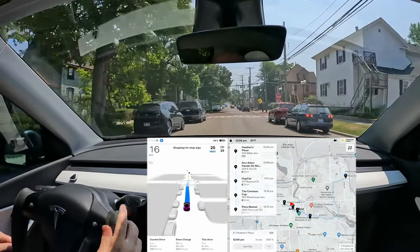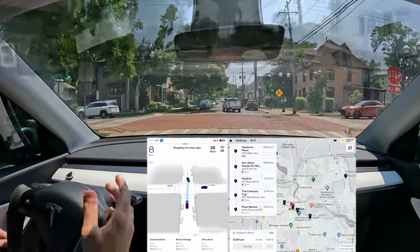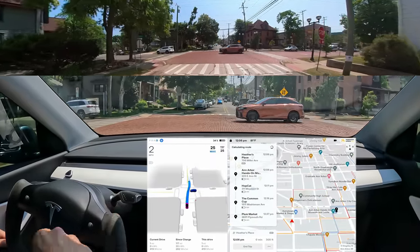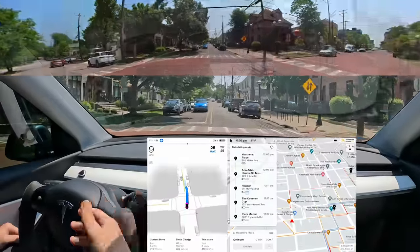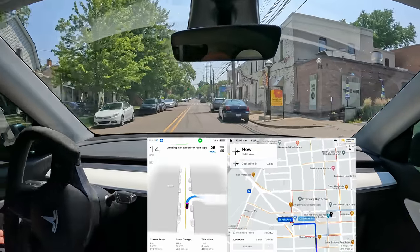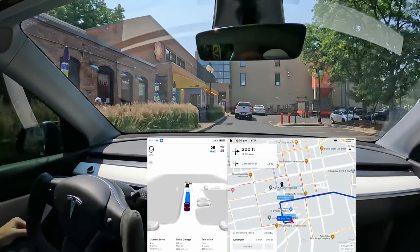Despite any weirdness we may still come across, there is still work to do on some very basic things, like emergency vehicles. I've had to take over for emergency vehicles — if an emergency vehicle is coming up behind you, beta doesn't care. It'll just keep driving; you have to take over for that. There's some basic stuff like that. And sometimes the internet connection is a little weird.